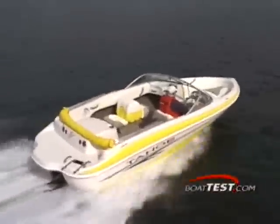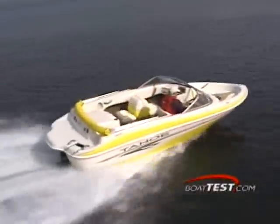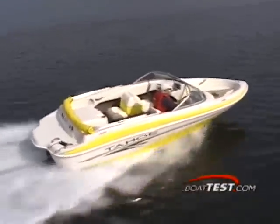From the custom colored upholstery to the full radius walkthrough windshield to the integrated swim platform, this boat really shines. Tahoe packs tons of interesting amenities into their Q4. Whether skiing, tubing, or just beach cruising is your idea of fun in the sun, the Tahoe Q4 will grab your attention and thrill everybody aboard.